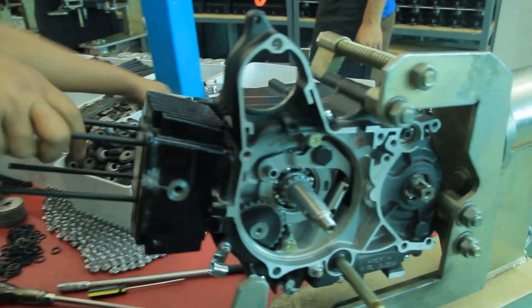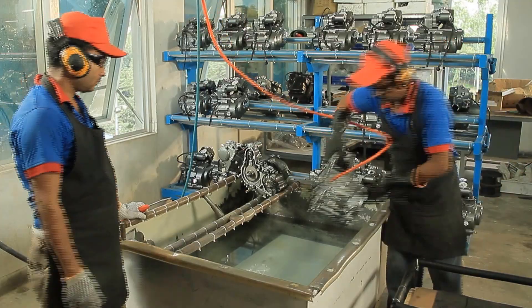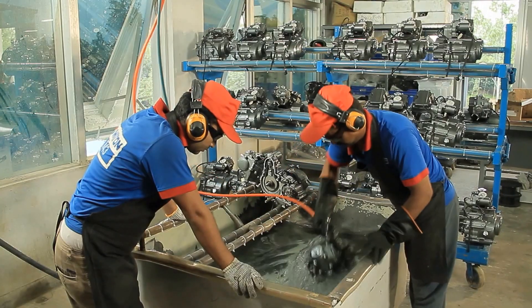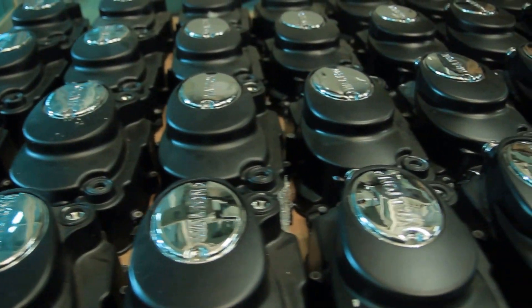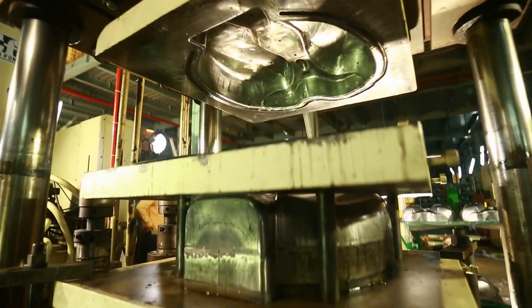Different spare parts are assembled at the engine section under different phases. A group of highly skilled engineers and technicians do the work. The fuel tank is also made here, going through several steps in its production.